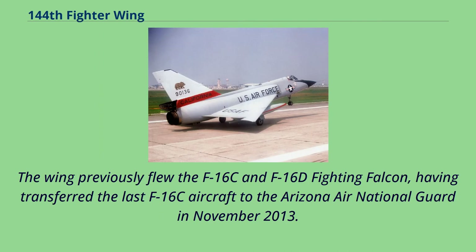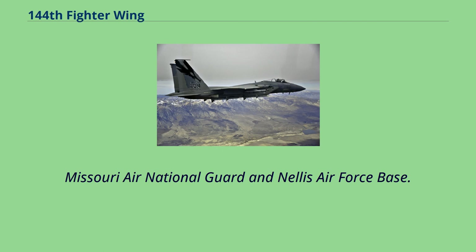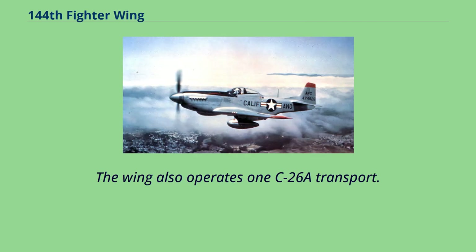The wing previously flew the F-16C and F-16D Fighting Falcon, having transferred the last F-16C aircraft to the Arizona Air National Guard in November 2013. The wing's current inventory of aircraft includes 21 F-15Cs and F-15Ds, consisting of 18 primary aircraft authorized and three backup aircraft inventory that were previously assigned to the Montana Air National Guard, Missouri Air National Guard, and Nellis Air Force Base. The wing also operates one C-26A transport.